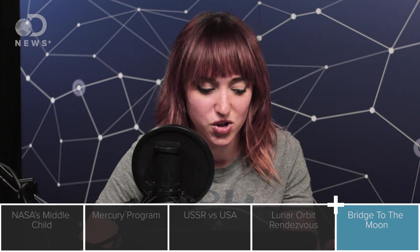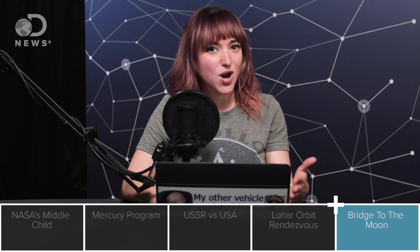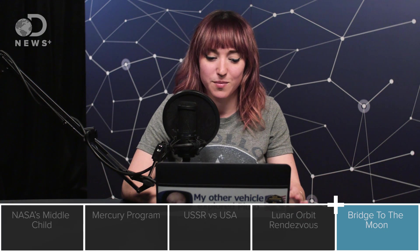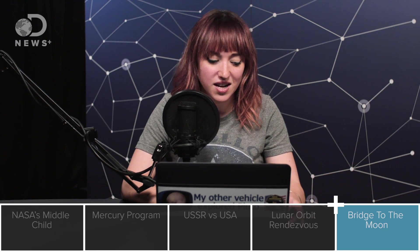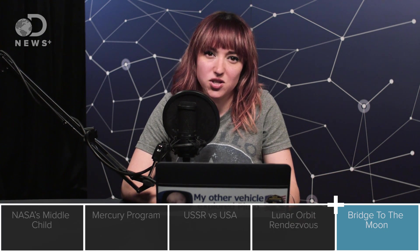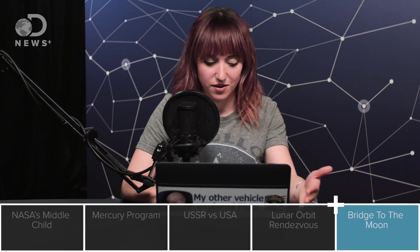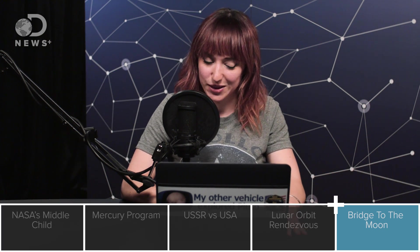That, to me, is why it's such a fascinating program — the risk, everything it had to take on so quickly, and that it accomplished all of its goals. One more note before we move on: the pronunciation of Gemini. A lot of you have probably heard it pronounced 'Gemini' like the constellation. Gemini was named for the constellation — it was the first spacecraft to take multiple men, two astronauts on board, calling back to the twins. But NASA wanted to pronounce it differently and pronounced it 'Gemini.' Look up any old NASA archive footage or newsreels from the Gemini program — they all pronounce it 'Gemini.'